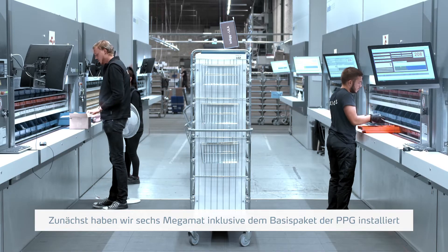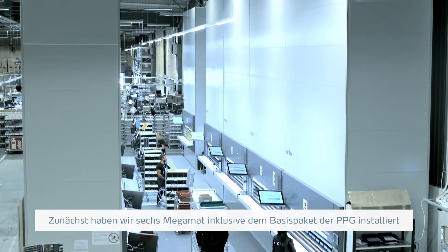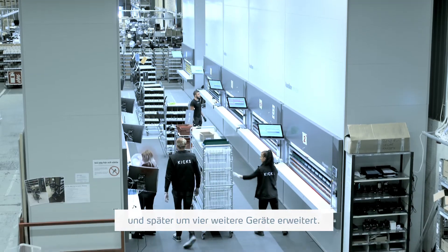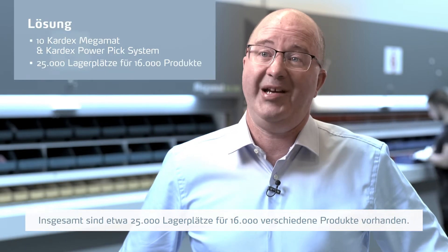Here at KIX we started with the delivery of 6 units and the base package we had for PPG. We have extended it now with 4 other units, so we in total have 10, and we store approximately 25,000 locations for 16,000 different products.